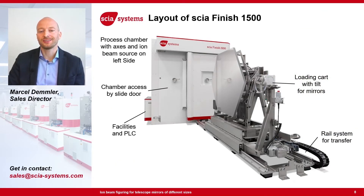The Skia Finish 1500 is the system our customers use for ion beam figuring of mirrors for the ELT. On the front, we see one big mirror segment sitting on a loading cart. This complete loading cart is moved for processing into the vacuum chamber shown at the back with the loading door. For each mirror, the process chamber has to be vented, then the mirror is transferred into the chamber, pumped down, and processing starts based on the individual measurement data of each mirror.